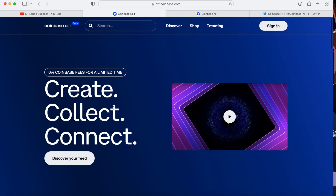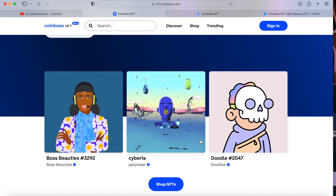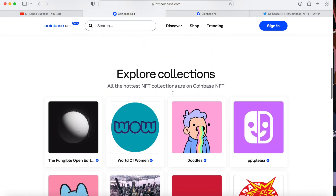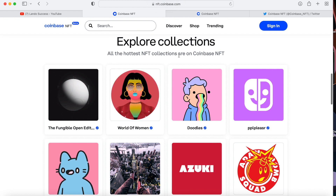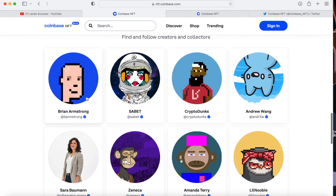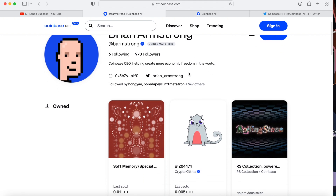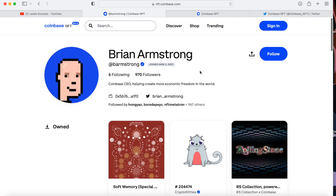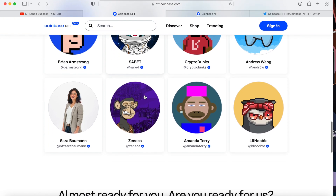You can see options like Boss Beauties and Doodles — this one actually looks sweet. They've been featuring a lot of women empowerment collections since March was Women's Month. The hottest NFT collections are on Coinbase NFT. You can build your community, find and follow creators and collectors. It looks completely like Instagram, which was a very smart move. You can follow creators and whenever they release something, you'll be able to follow them within the platform.